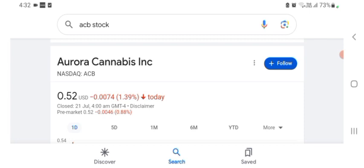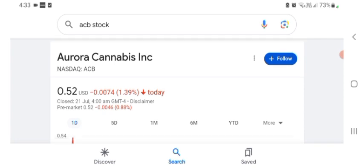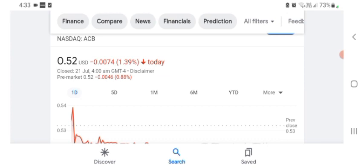It says it's a functional materials and nano company; its products include medical laser glare protection — kind of interesting, still doesn't really make a ton of sense to me what they do. They are a tech company basically. The stock was trading at $0.52 with a 1.39% negative in a day. In five days prior the stock was also trading at 1.39% negative. The stock was volatile for the day.